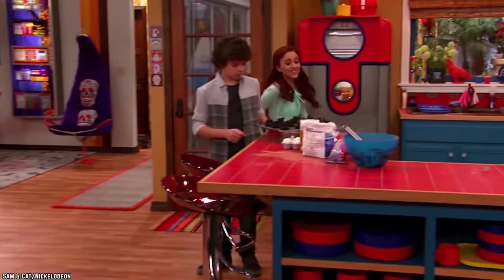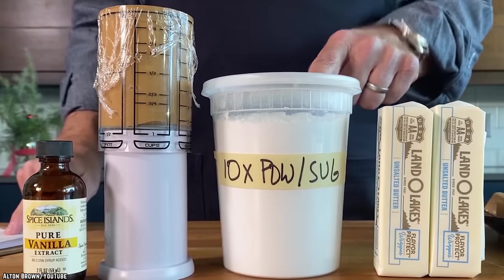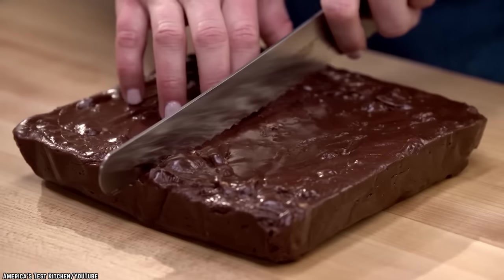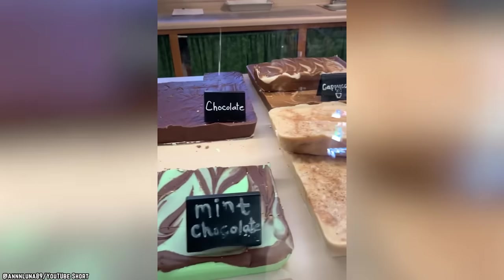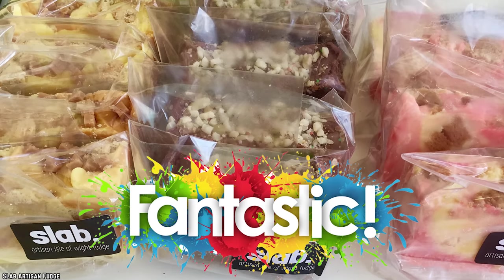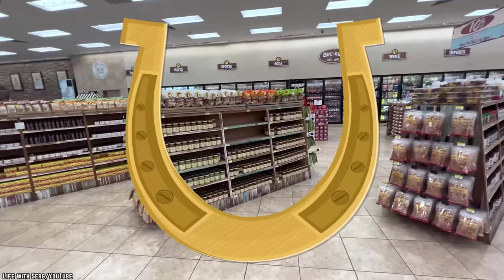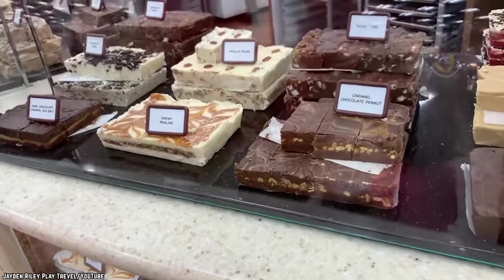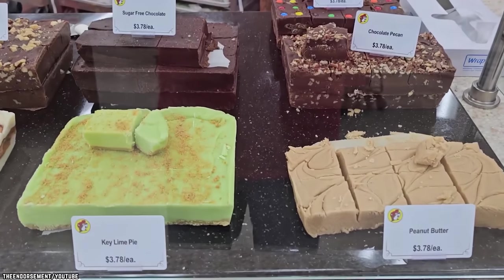Fresh fudge is a super sweet blast of nostalgia. About as simple a recipe as you can get, fudge starts out as sugar, butter, and milk and becomes a glorious brick of sweet sugary goodness. There are about as many flavors and versions of fudge as you can think up, and while the treat is fantastic in its packaged processed form, nothing beats the freshly made version. Luckily, the good folks at Buc-ee's understood that fact and decided to provide customers with their own fresh fudge made in-house.